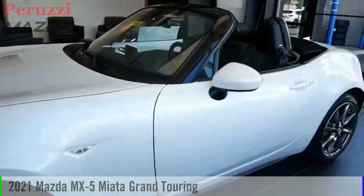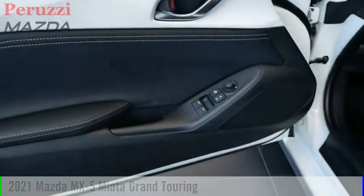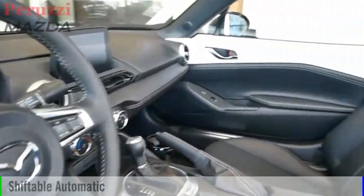Take a ride in the 2021 MX-5 Miata. This vehicle is powered by a rear-wheel drive, four-cylinder, 2.0-liter engine, and comes with an automatic transmission.